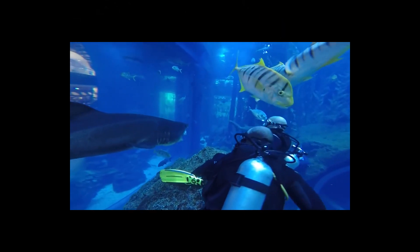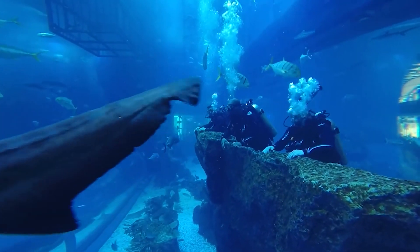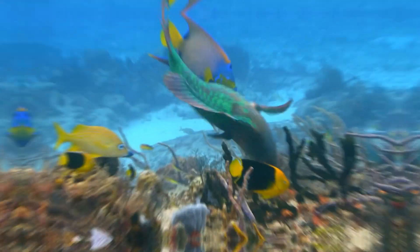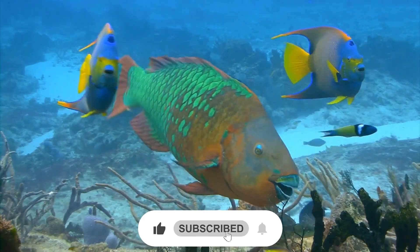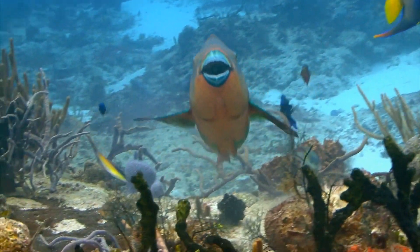Thanks to better equipment and brave divers, we have now reached parts of the world that were not previously accessible. That is all for now. If you liked this video, please like, comment, subscribe to the channel, and hit the bell icon to watch more amazing content!